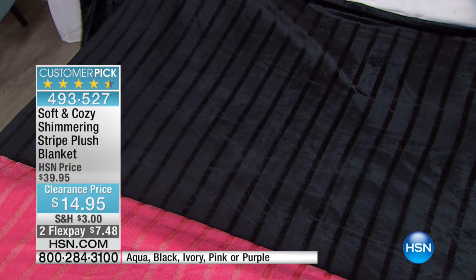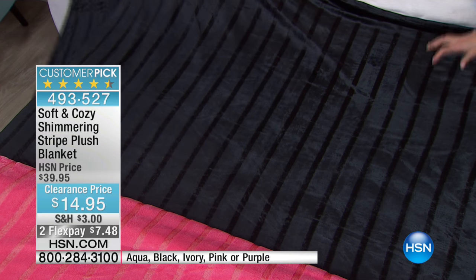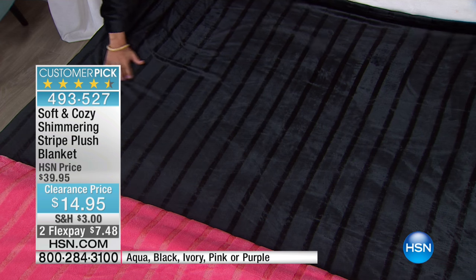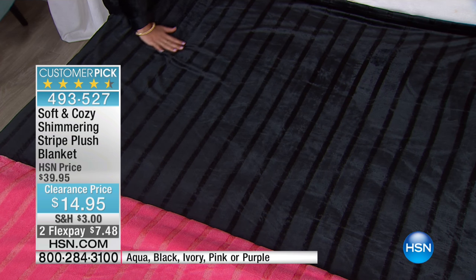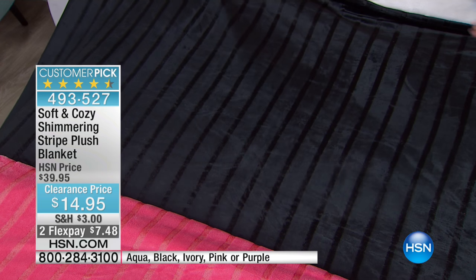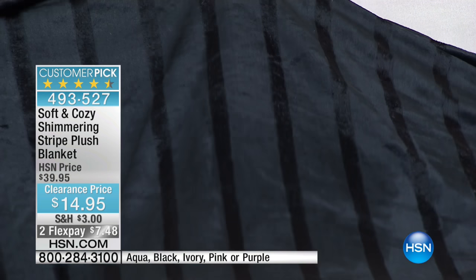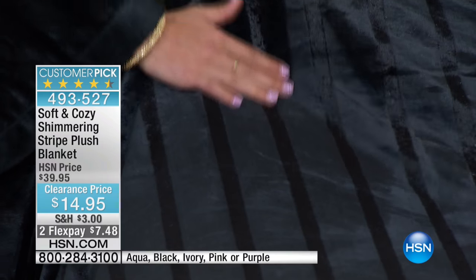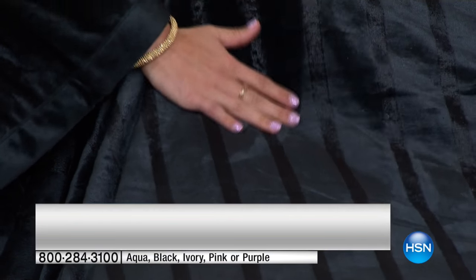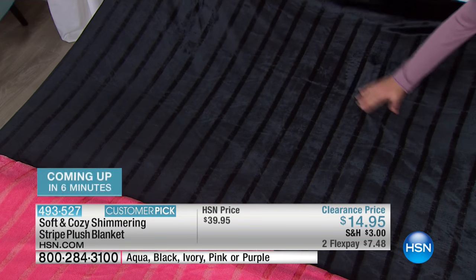So classic, that black. Hard to find a good quality black blanket that's washable, soft, and looks rich. The stripe is just that — it's tailored, it's classic, it's rich-looking. It's very custom, if you will, like something a decorator would choose as a simple accent that's really classy.